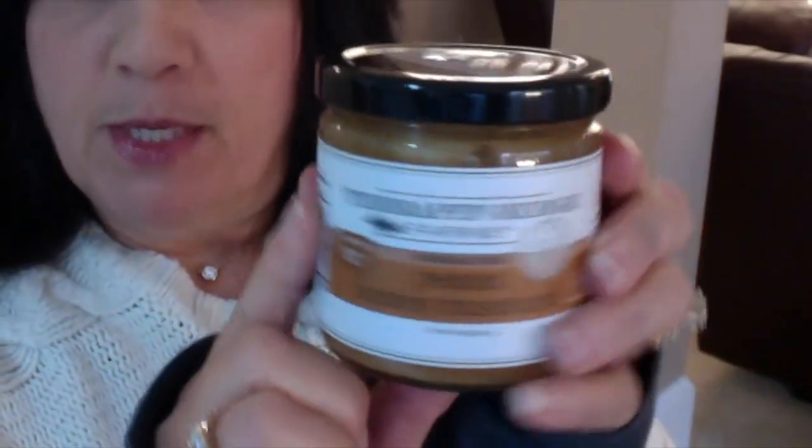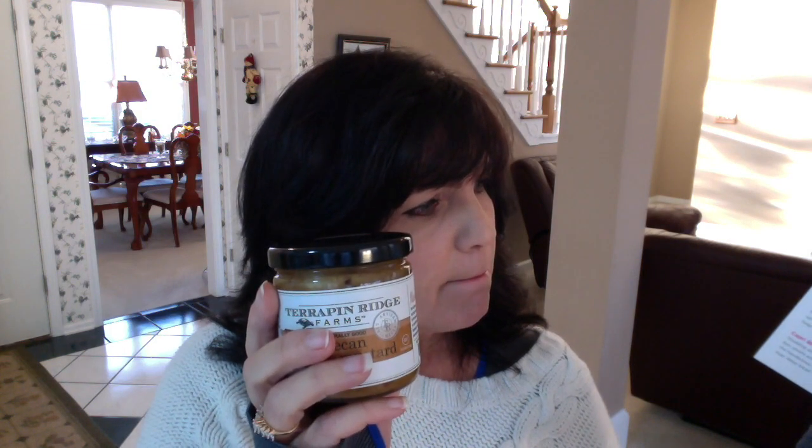The first thing in the box was a Terrapin Ridge Farms pecan honey mustard. It retails for six dollars, which I thought was a lot of money for a mustard. The theme doesn't really seem to go with a November theme, but it does have pecans and pecans remind me of Thanksgiving, so I'll give it a try. It's probably not a product I would buy again.